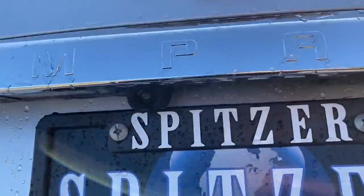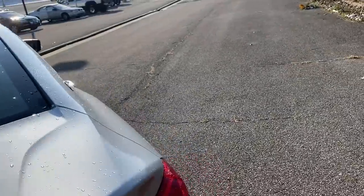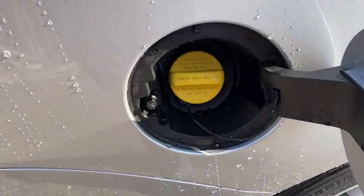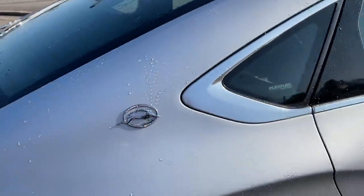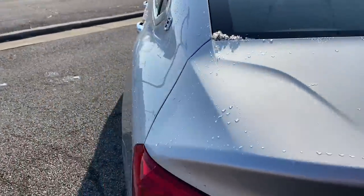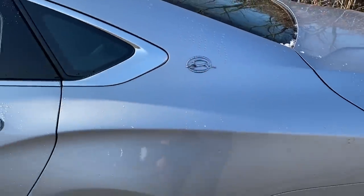It also has a backup camera — I wanted to show you that before shutting the trunk. The gas cap still has a physical cap on it; a lot of our other vehicles are capless. And on the sides you can see the very popular Impala logo.